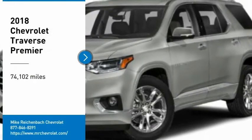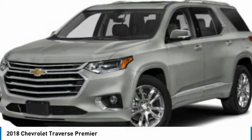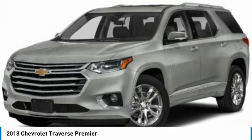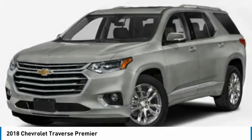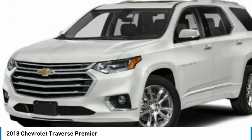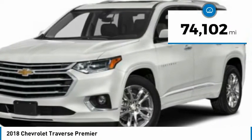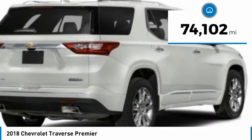We are pleased to show you the 2018 Traverse. Chevy Traverse is more stylish than minivans and far more fuel and space efficient than truck-based SUVs. Crossovers like the Traverse are excellent family vehicles. This vehicle has less than 75,000 miles.